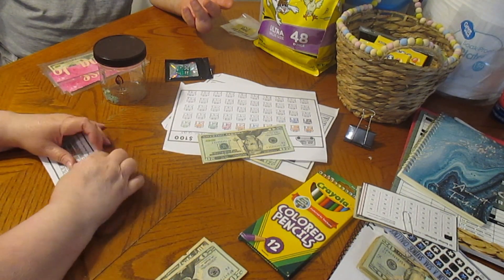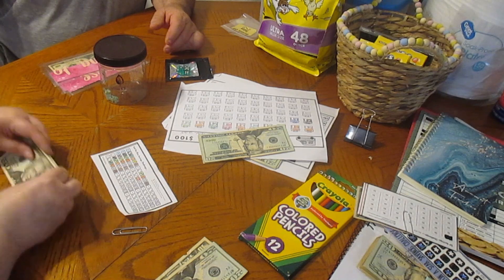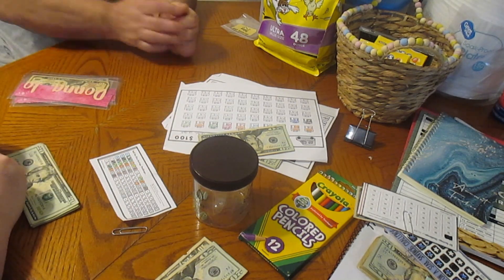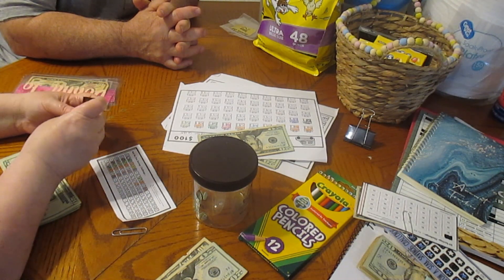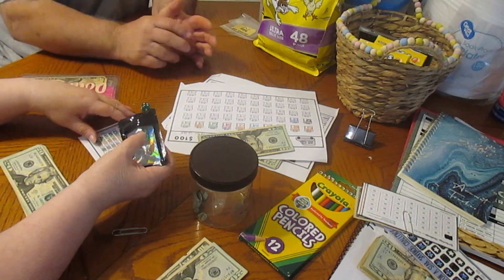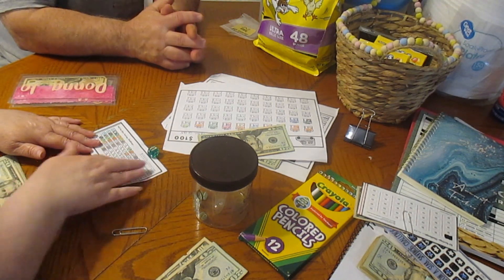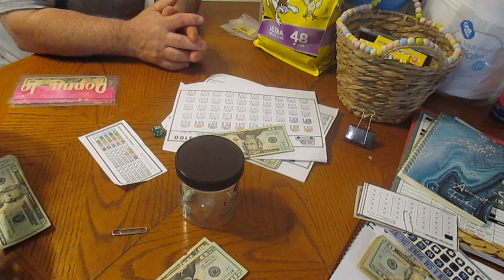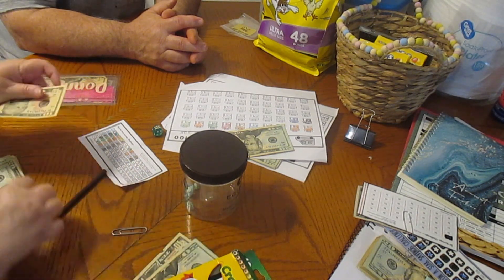Now we have our Roll the Dice and hubby is here. I'm going to let him do the Roll the Dice one because we don't have another scratch card. He likes to do them, so I'm going to let him roll the dice. He rolled a six. Six is brown.